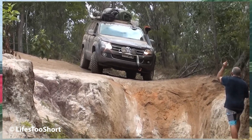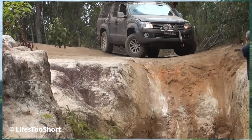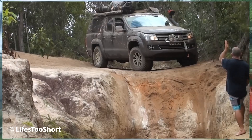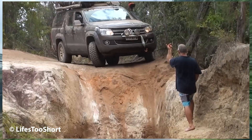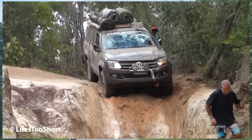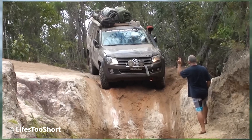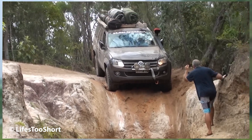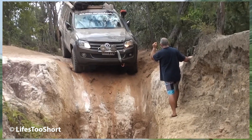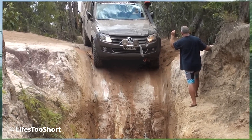Gunshot Creek may be just a small creek, but its descent is notoriously steep and treacherous. Located on Australia's legendary off-road route, it is considered one of the toughest challenges for any driver. On this trip, a pickup truck carefully crawled down the near-vertical slope, with the whole group holding their breath as they watched. Once the descent was conquered, the tension turned into pure excitement, leaving behind an unforgettable highlight on the journey north.